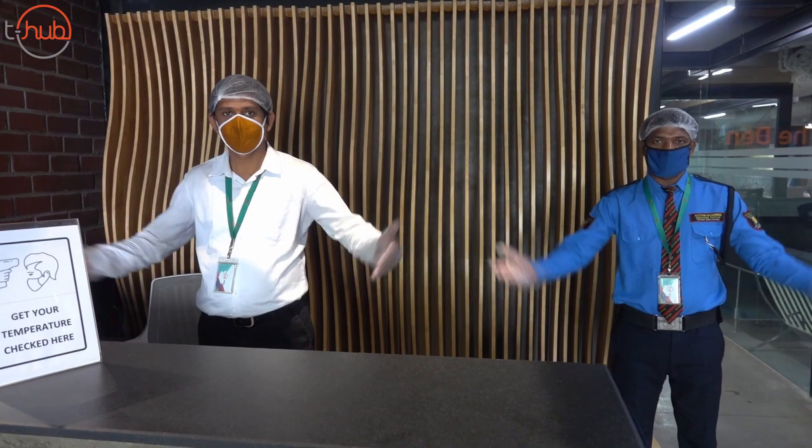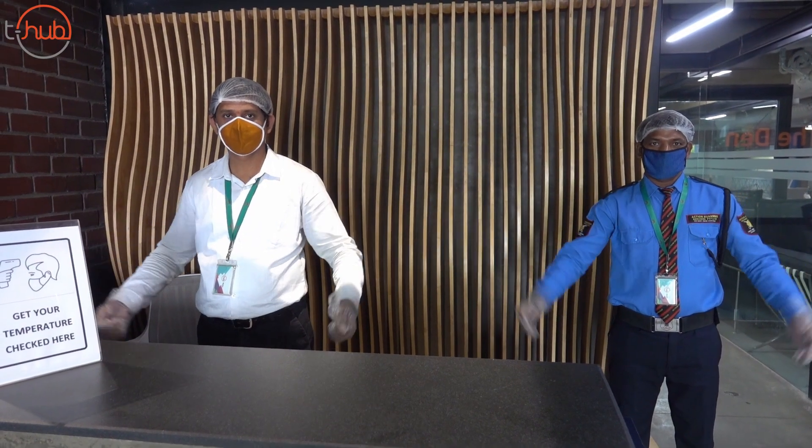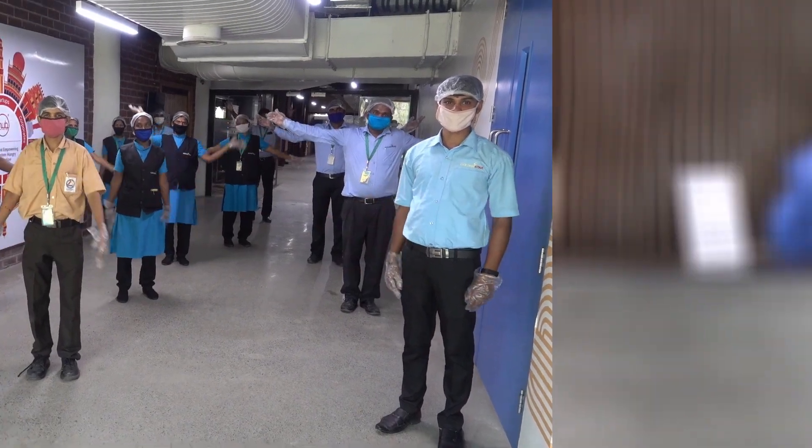So put on your shield and mask, come join us, and get on with your businesses. This is the time to rewire yourself in the new corona era. T-Hub is there to help you in the long run. Welcome to T-Hub.